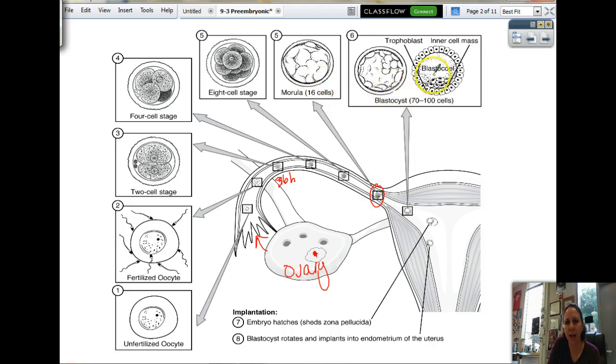Sometimes the morula, when it hatches and becomes this big ball of cells, it's supposed to be in the uterus when this happens. If it happens in the fallopian tube, it'll implant into the fallopian tube lining. That causes what's called an ectopic pregnancy. Your fallopian tubes are not meant to expand like your uterus, and so this is always fatal for the fetus and sometimes can be fatal to mom as well. So ectopic pregnancy is not good.